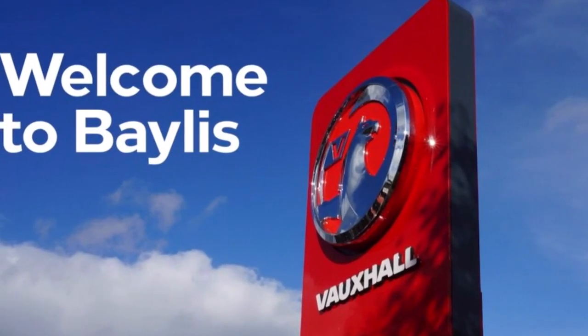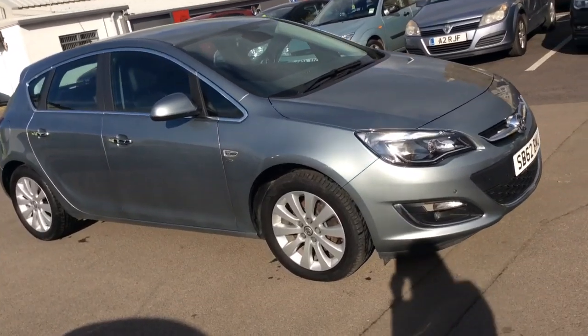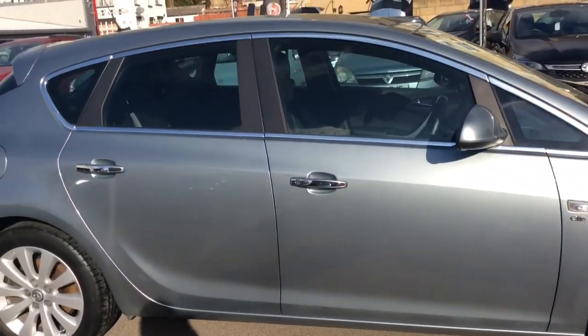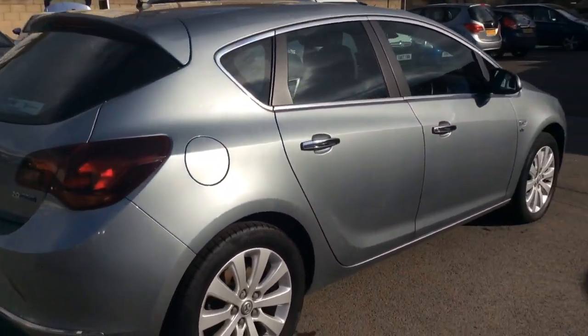Welcome to Bayless Vauxhall Stroud. Here today we have a Vauxhall Astra Elite CDTi 2 litre diesel engine finished in flipchip silver. As you can see it's on a 62 registration and it's done 49,150 miles.